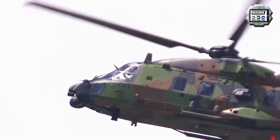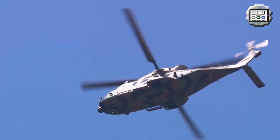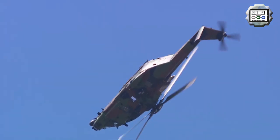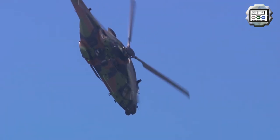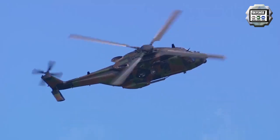The NH-90 is a medium-sized twin-engine multi-role military helicopter. It was developed in response to NATO requirements for battlefield helicopters which would also be capable of being operated in a naval environment.